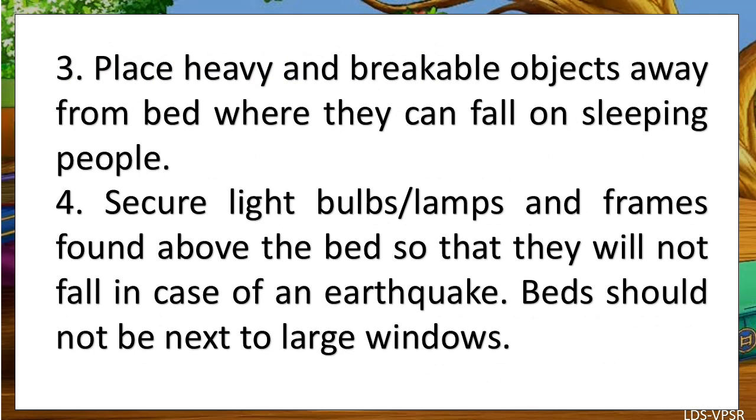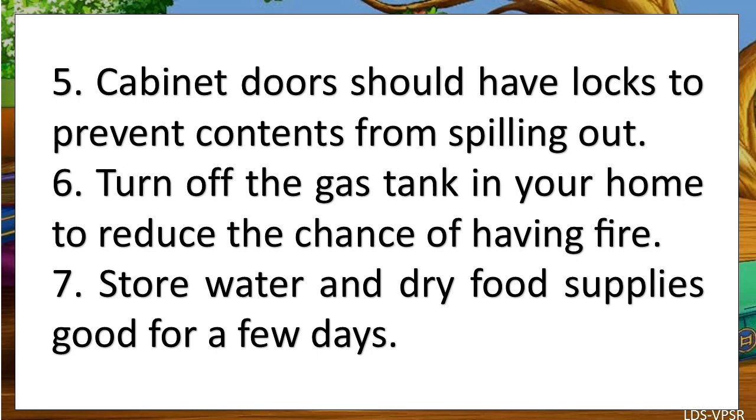Third, place heavy and breakable objects away from the bed where they can fall on sleeping people. Fourth, secure light bulbs or lamps and frames found above the bed so that they will not fall in case of an earthquake. Beds should not be next to large windows. Fifth, cabinet doors should have locks to prevent contents from spilling out.